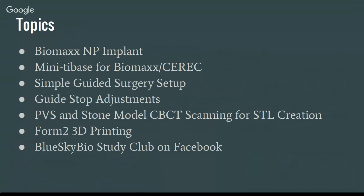I think the software is getting much easier to use to actually make the guide. Now it's really important that you understand the nuances of what to look for when making the guide. We'll also cover PVS and stone model CBCT scanning for creating STL models — the new software has gotten much more efficient with that. I first scanned stone models about two years ago and did surgery that way. It works — it was a little cumbersome, but it definitely works. I'll also touch on the Form 2, which I've had for about a month now and just got the new surgical guide resin. And we have a BlueSkyBio study club on Facebook, which I really recommend — there's a great group of dentists on there that help each other out.